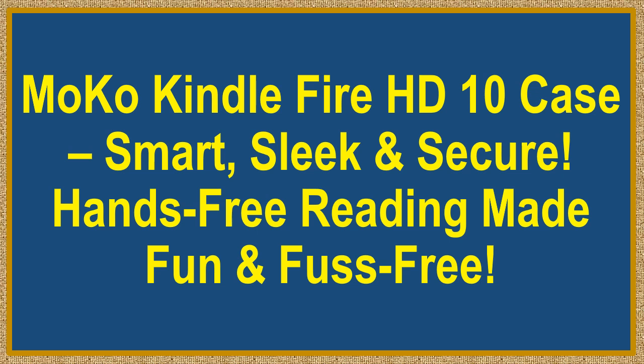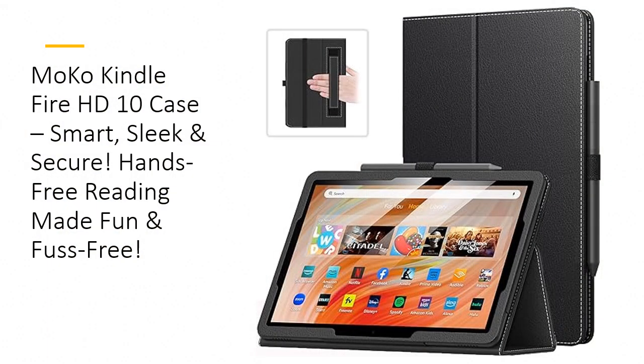Moco Kindle Fire HD 10 Case — smart, sleek, and secure. Hands-free reading made fun and fuss-free. Your Kindle's best friend.